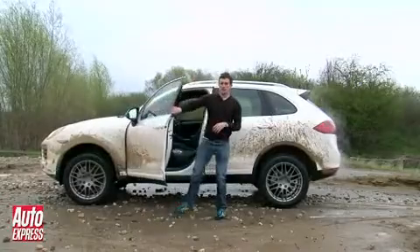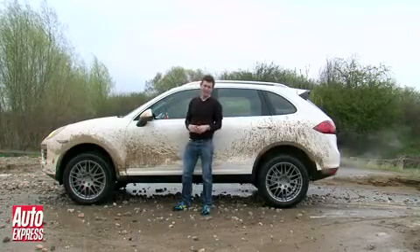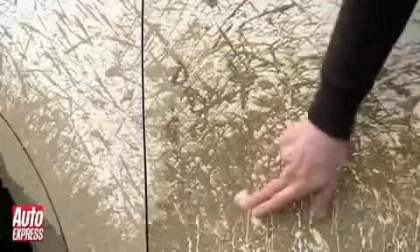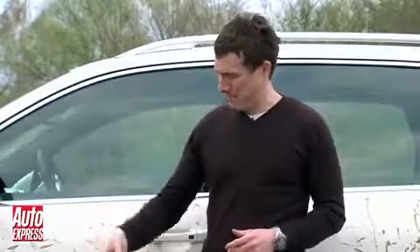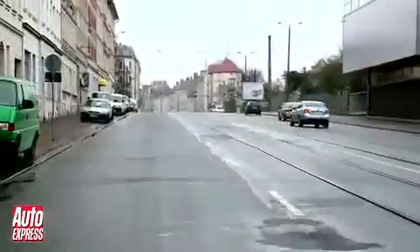But then, just how many people take their off-roader actually off-roading? Well, in the case of the Cayenne, it's apparently less than 7%, although I don't really blame them. In reality, this is where you're most likely to find an SUV — in the city.